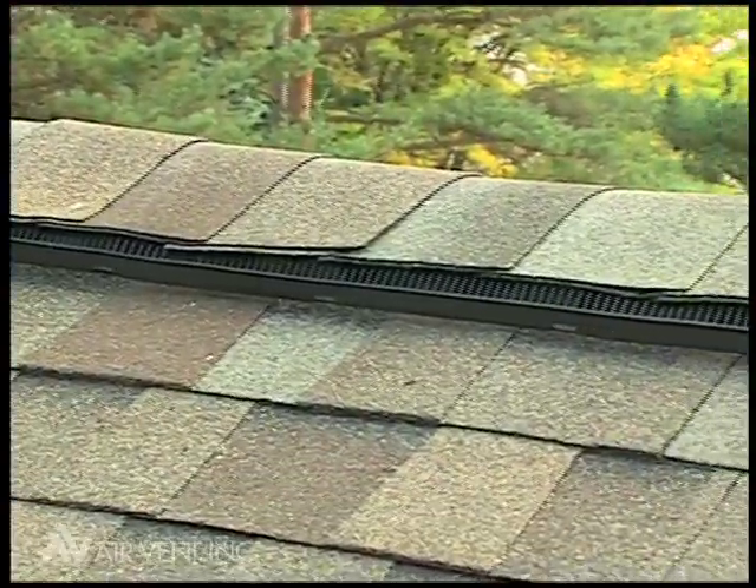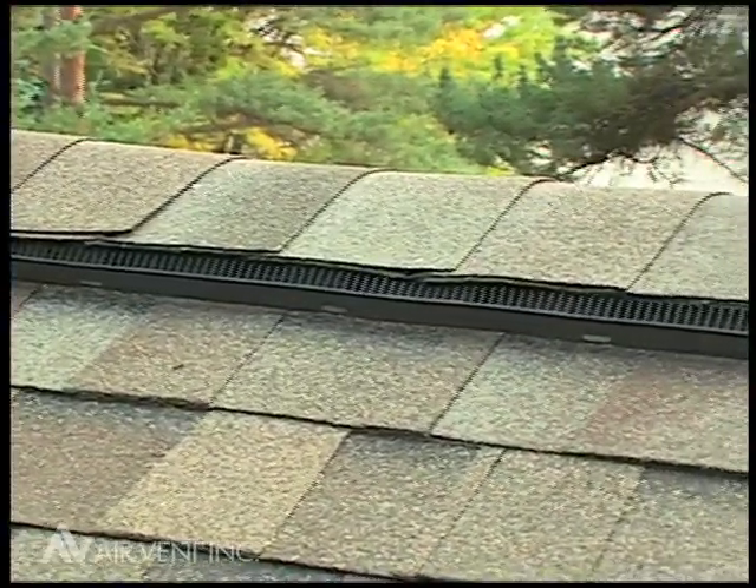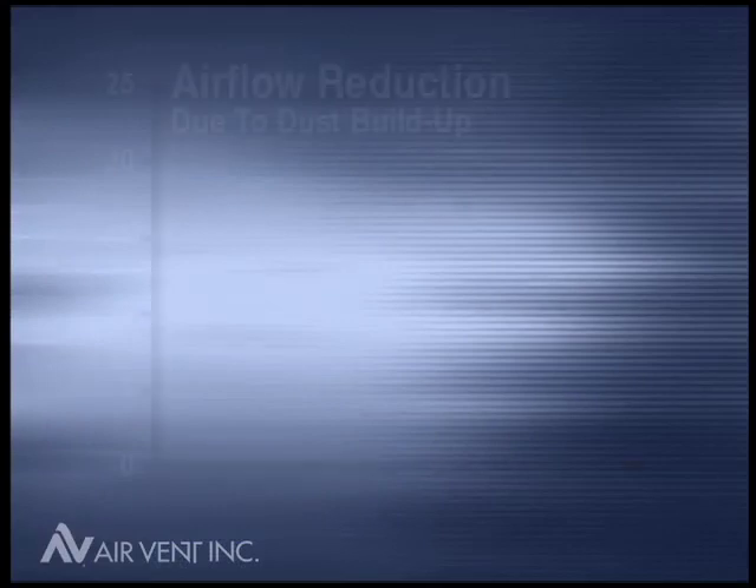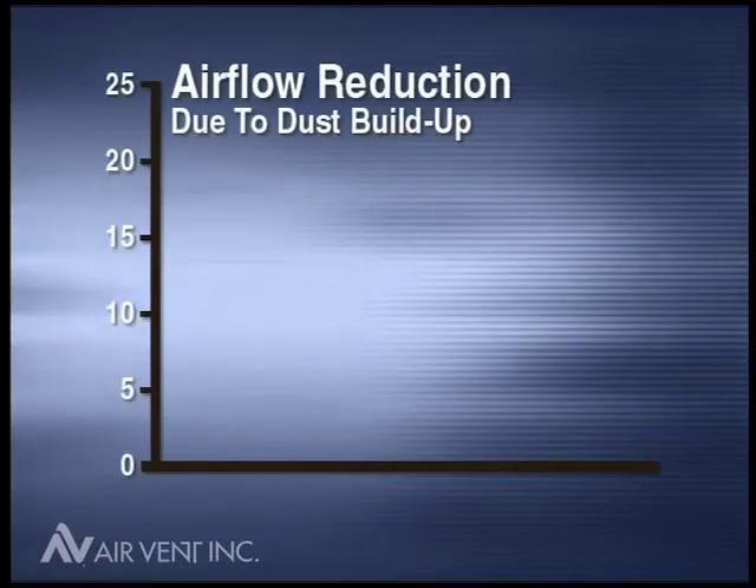How much does this dust buildup restrict airflow? To test for that, a measured amount of air was forced through each vent before and after dust infiltration. The changes in these readings are illustrated in these charts.